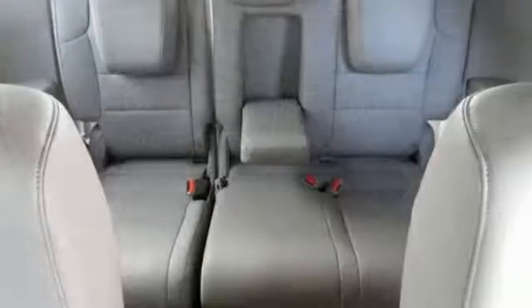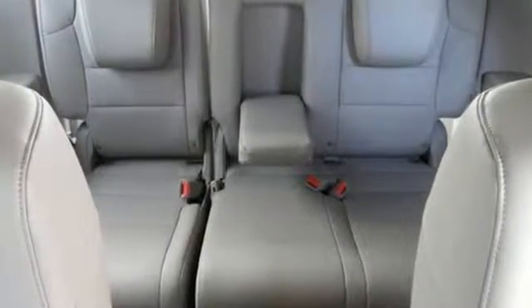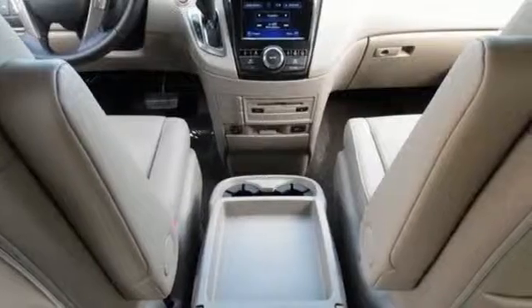Get comfortable inside this stylish cabin with the third-row magic seat, wide-mode second-row seats, and a power-adjustable driver's seat.